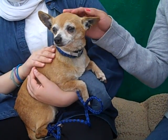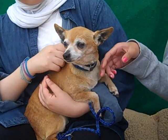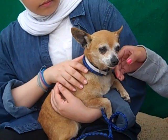Bailey is a six-year-old male, cream-colored Chihuahua, and he came to the Baldwin Park Animal Care Center as a stray from El Monte on April 6th. Bailey barely weighs just a little bit over five pounds, so this is a tiny little guy.